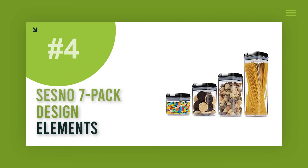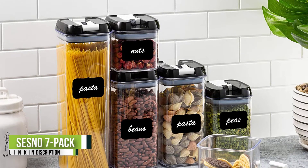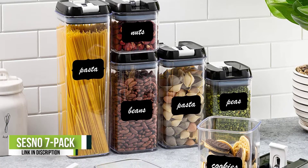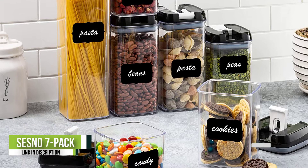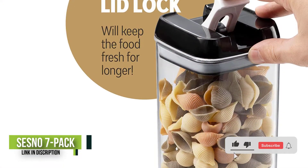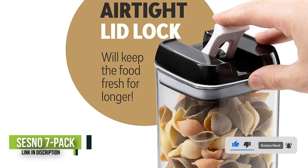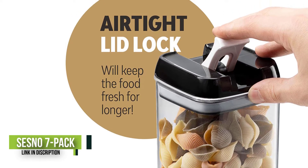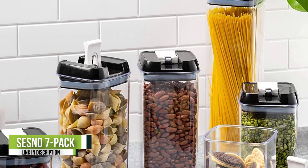Number 4: Sesno 7-Pack Airtight Food Storage Container Set. The seven-piece set is designed to house some of your most common bulk food buys — pasta, beans, lentils and peas, nuts, and even some treats like candy and dried fruit — but it's also designed to take up as little space as possible. The BPA-free containers are clear, like many others on this list, so you can easily see what's in each of them.